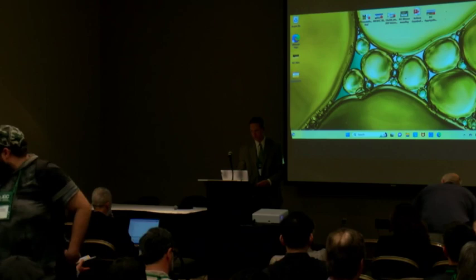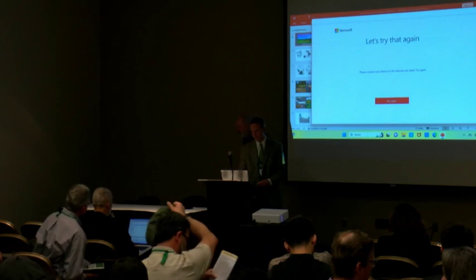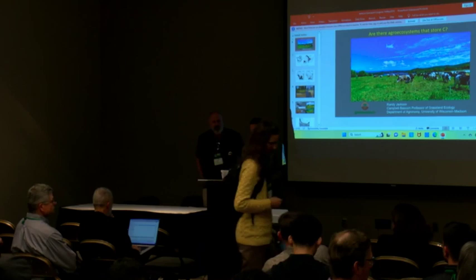Our next speaker is Dr. Randy Jackson from the University of Wisconsin. Randy, tell us a little bit about how carbon and soil health might change in the upper Midwest, please.